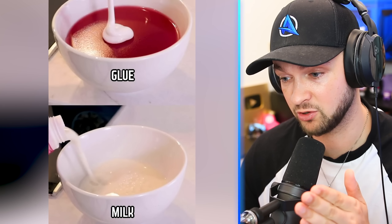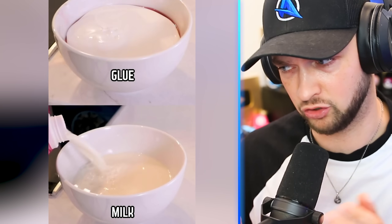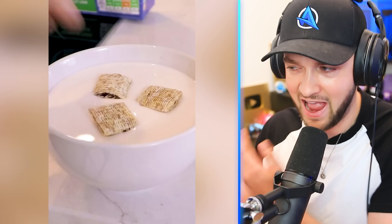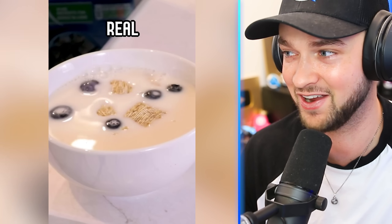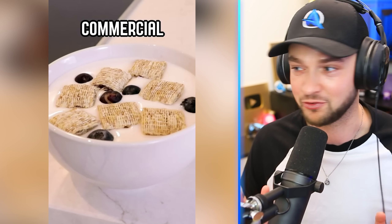We put milk in our cereal, but adverts apparently put glue. Let's see if it actually works — starting off with a base of just jelly, topping it up with glue, and then adding the cereal in. It looks so good. The commercial genuinely looks better.